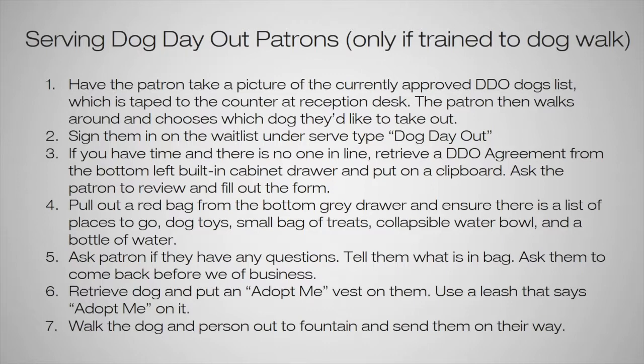The person will be able to walk around and choose which dog they'd like to take out based on that list. Sign them in on the waitlist with the serve type as Dog Day Out. If you have time and there's no one in line, retrieve a Dog Day Out agreement from the bottom left built-in cabinet drawer, put it on a clipboard, and ask the patron to review and fill out the form. Pull out a backpack from the bottom gray drawer — these should have all supplies in them and be ready to go, but double-check just in case.